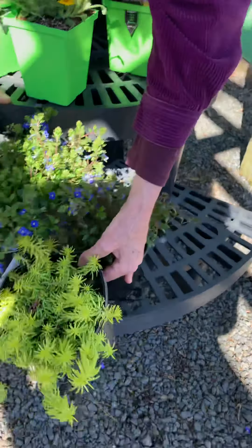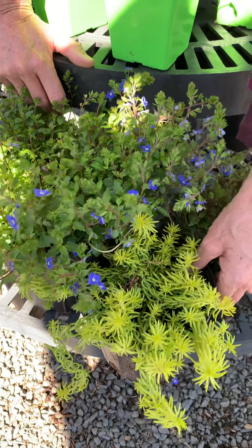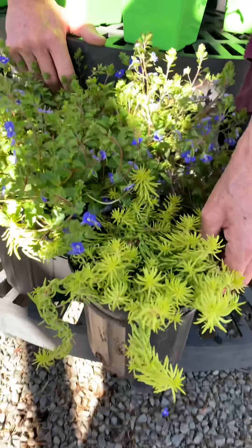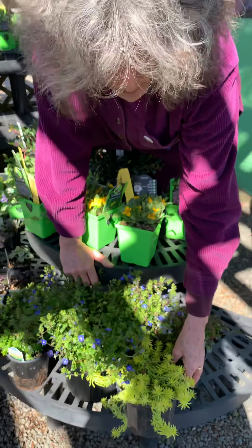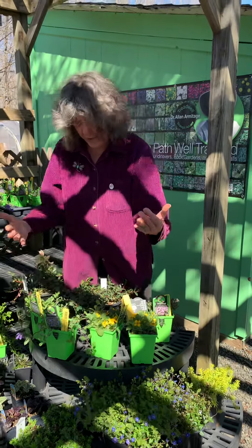Finally, this is Sedum 'Angelina,' which I love to see paired with Veronica 'Georgia Blue.' It's a really pretty succulent ground cover for full sun. What's neat about Angelina is that in the wintertime it doesn't disappear — instead it turns a coral-orange color. I have it in one of my troughs in my courtyard and it's actually really pretty.